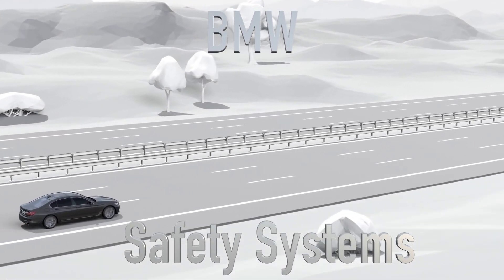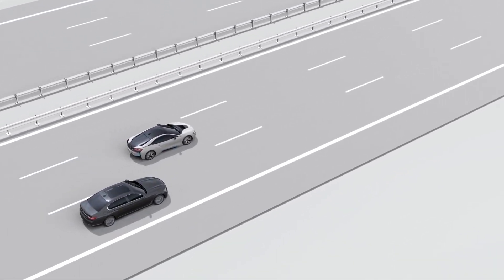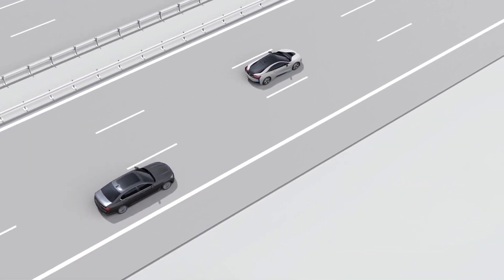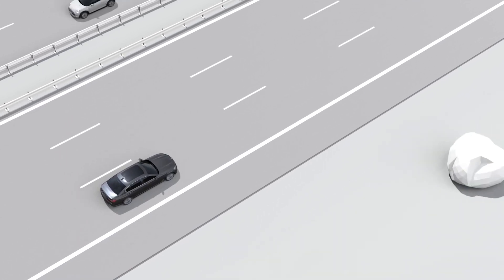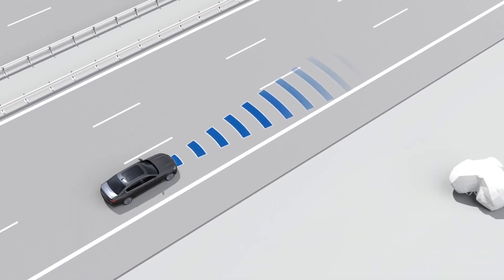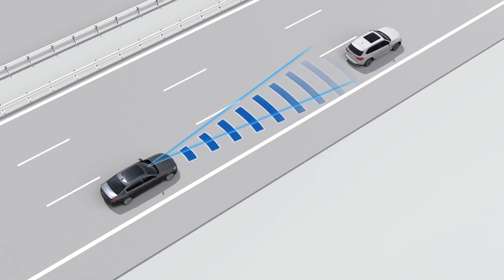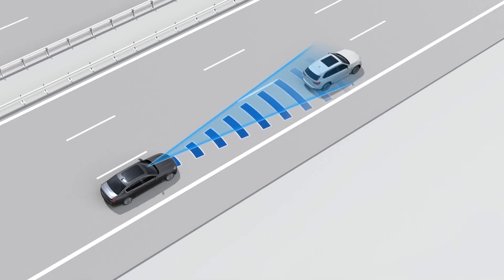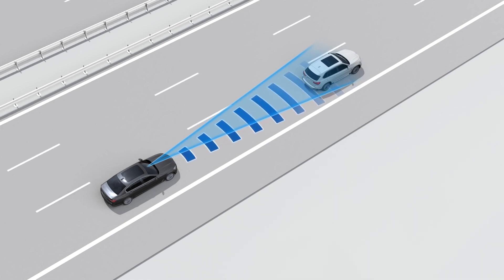The collision warning with braking function is helpful to recognize collision risks and support you in preventing collisions while braking. Sensors in the front bumper and a video camera monitor traffic in front of your vehicle and can recognize vehicles that are in the detection range of the sensors and video camera.